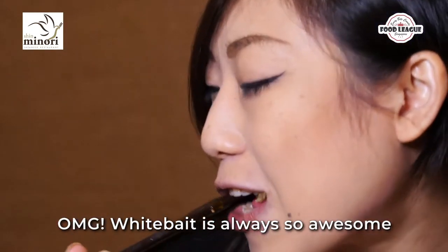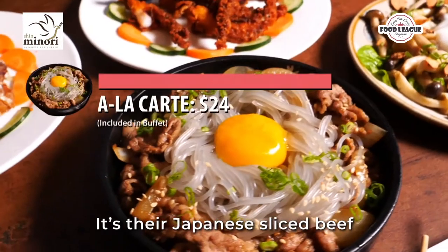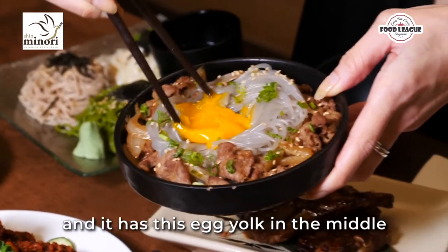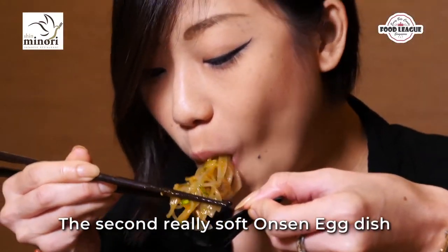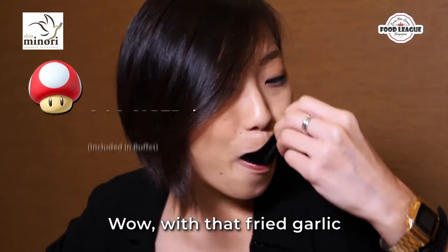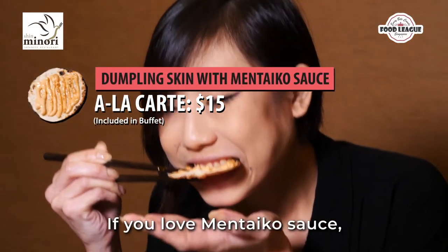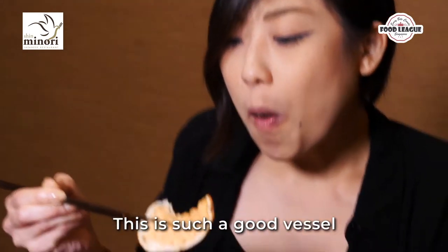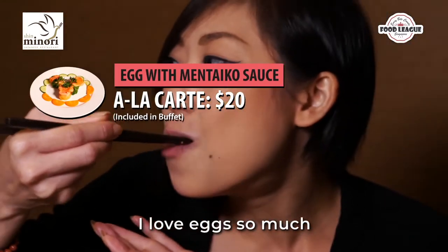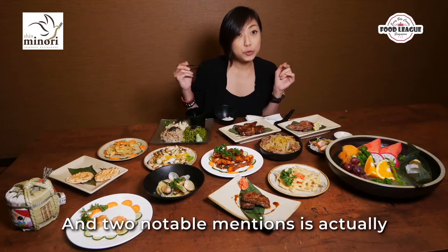For people who enjoy soft eggs, there are two dishes: Japanese sliced beef and stewed beef with glass noodles and an egg yolk in the middle, and three types of mushrooms with an onsen egg and fried garlic. They also have a dumpling skin with mentaiko mayo — it's a great vessel for the sauce. Another mentaiko dish is a deep fried tamagoyaki with mentaiko sauce — sweet inside with salty mentaiko outside.